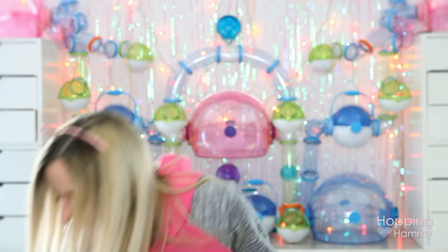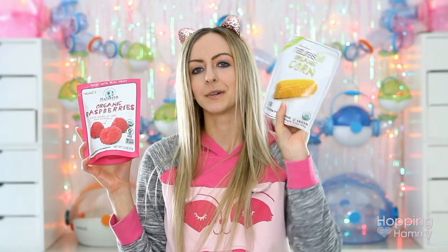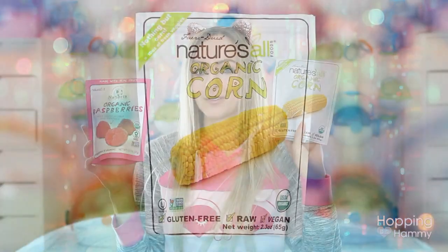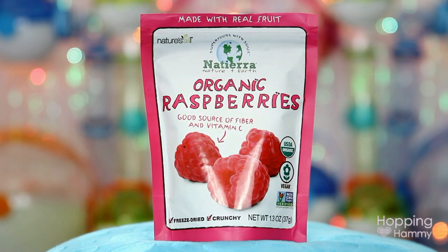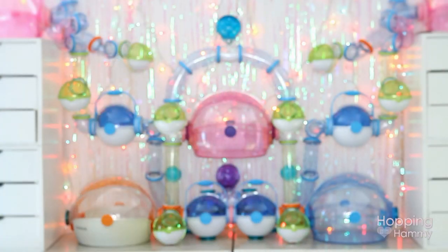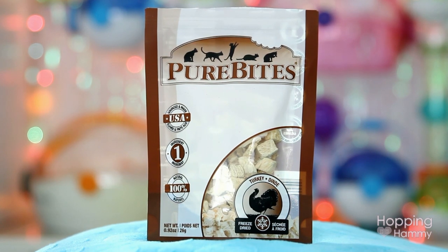Then I got some raspberries that are also freeze-dried, and some corn. This stuff is really good even as a human snack because it's human grade food. Cashy really likes these — I've just been using them as little treats for her. And then the last thing I got was some more of the Pure Bites freeze-dried turkey. This stuff is great to boost the protein in your hamster's food. I don't really buy hamster toys or supplies anymore because I don't really need anything, so I just stick with food and treats.